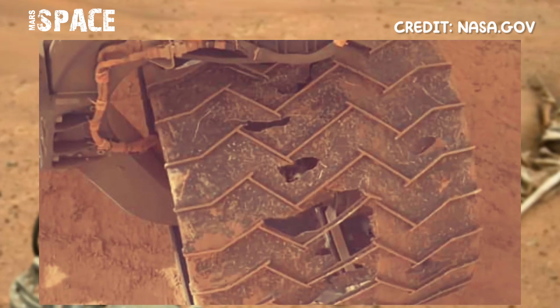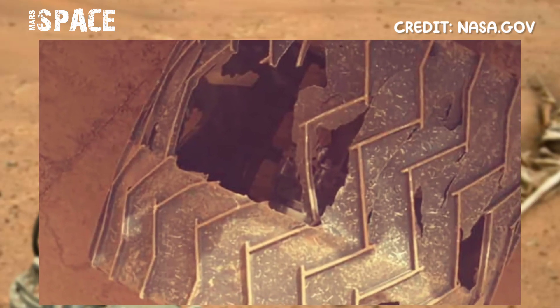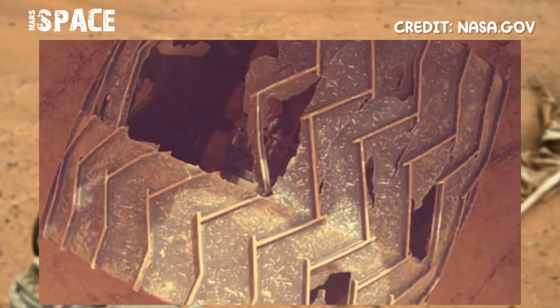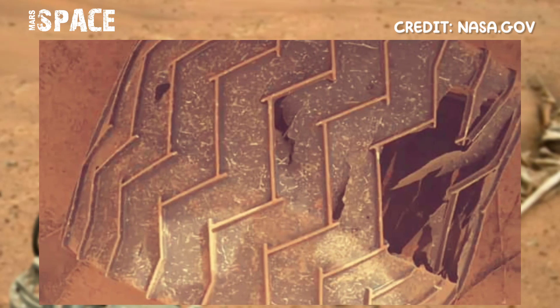Let us see images by the Curiosity rover from some days ago. On Mars, during its drive, the Mars Curiosity rover used its arm-mounted MAHLI camera to have an updated look at the wheels.